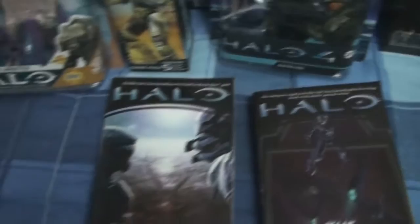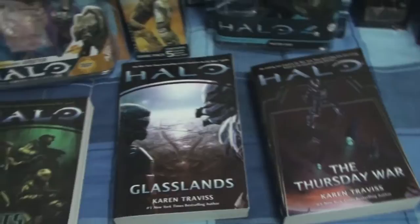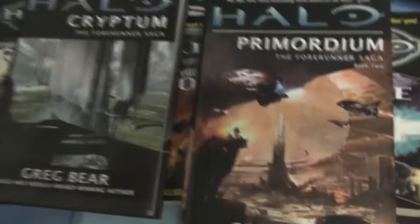Be sure to read Halo Glasslands, the first book of this trilogy, and Ghosts of Onyx, which is a prequel — definitely check those out if you're a Halo fan curious about what happens between Halo 3 and Halo 4. There are also other great books in the Halo franchise like The Flood, First Strike, Fall of Reach — which is a classic — and the other trilogy: Halo Cryptum and Halo Primordium. Even Halo Evolutions.